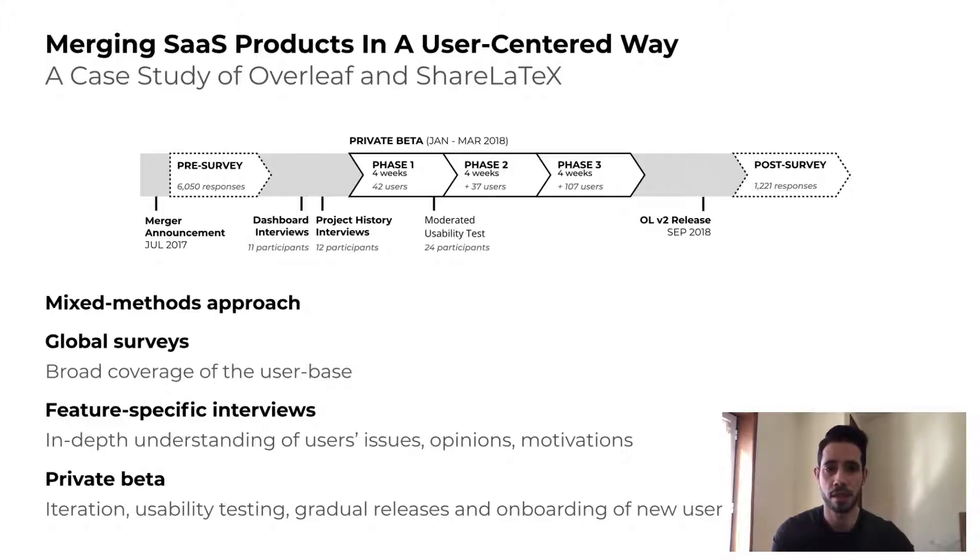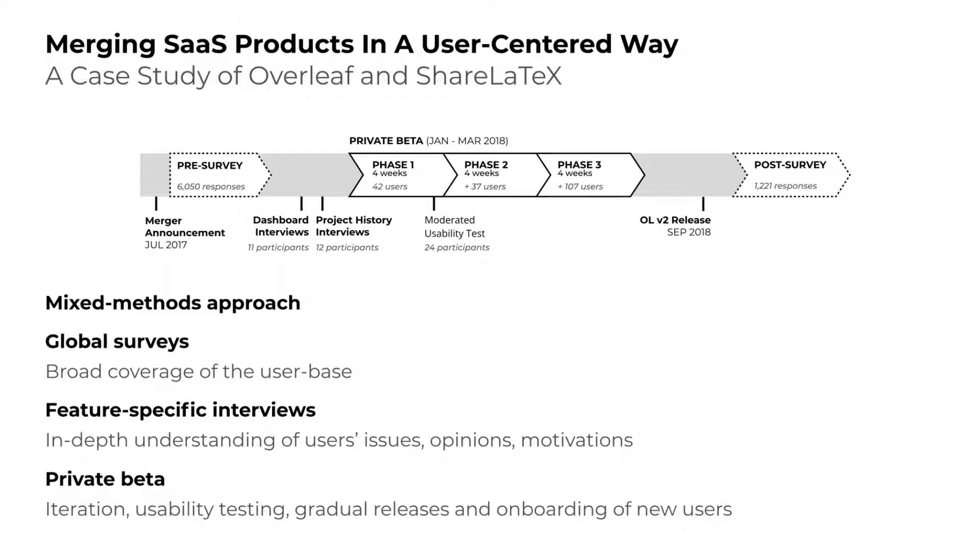We had two major surveys — pre- and post-integration — used as a cost-effective way of surveying the global user base. We also conducted feature-specific interviews to gather in-depth qualitative insight on how users organize their LaTeX projects. Additionally, we ran a private beta with three phases, each one releasing more features and onboarding more users.